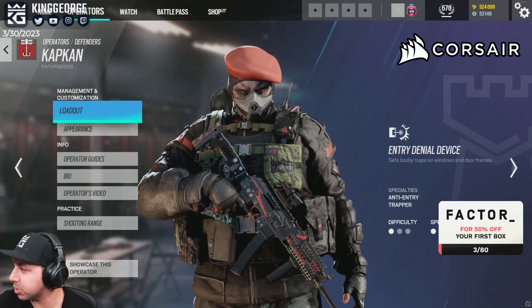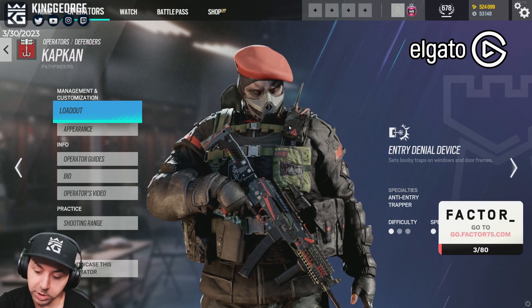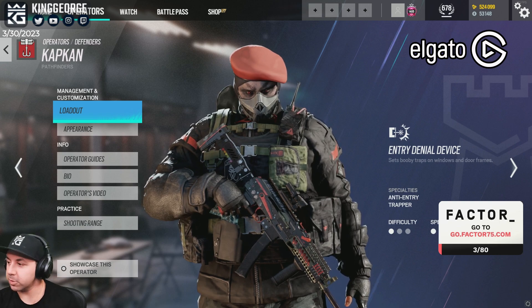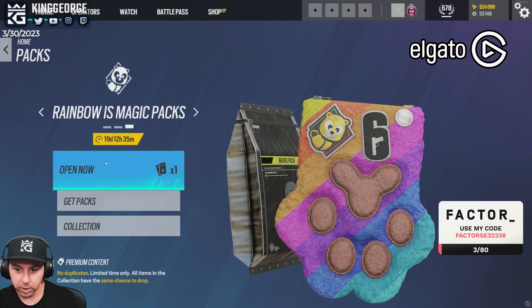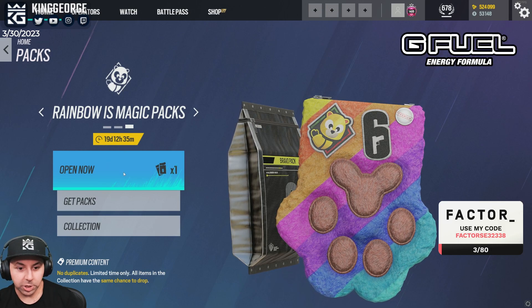There's a Rainbow is Magic G Fuel so make sure you grab that too. With code King George I think you get 30% off, so here's the Rainbow is Magic packs.